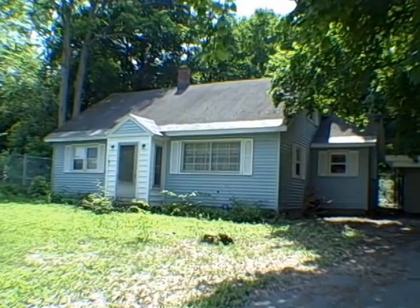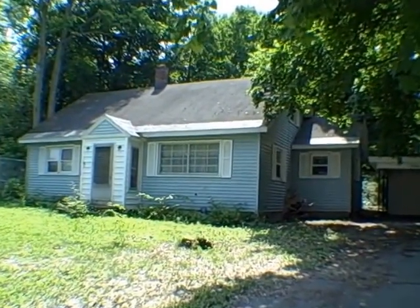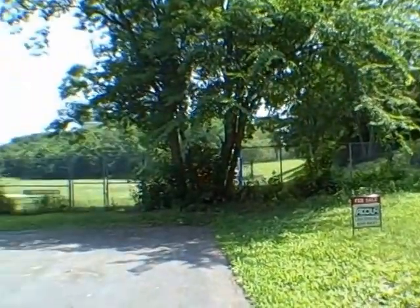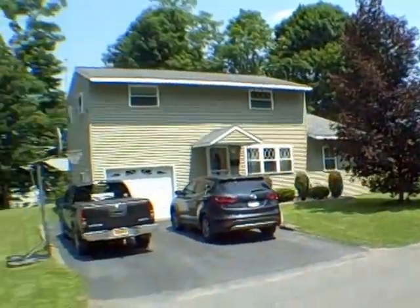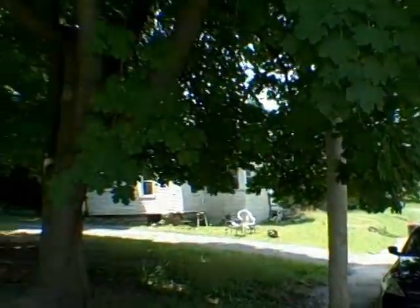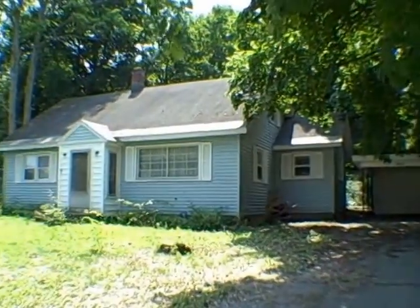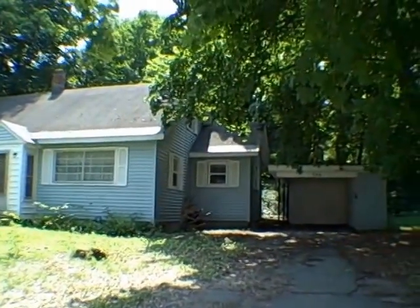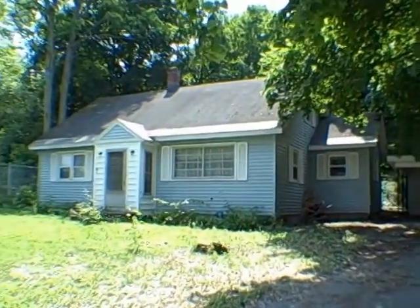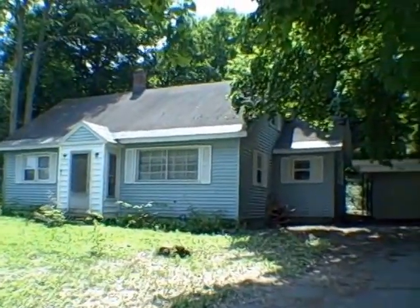Hello everyone, this is John Adolfi and welcome to 706 Highland Street in the city of Fulton. Do you like quiet? Do you like dead-end streets? Well, this property is located on one. As you can see, it's got blue vinyl siding, it has a carport. We've got four bedrooms, two baths, and 1,800 square feet.